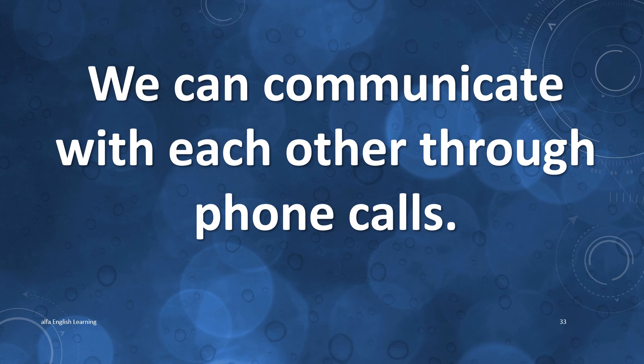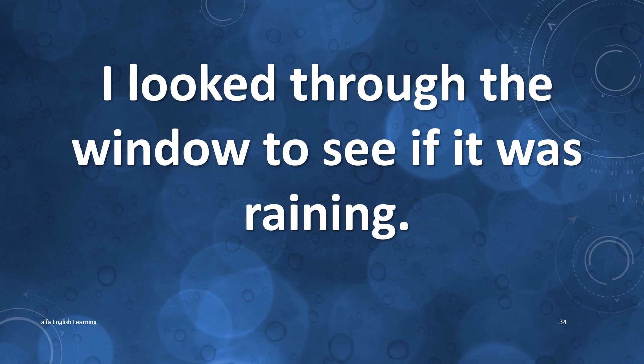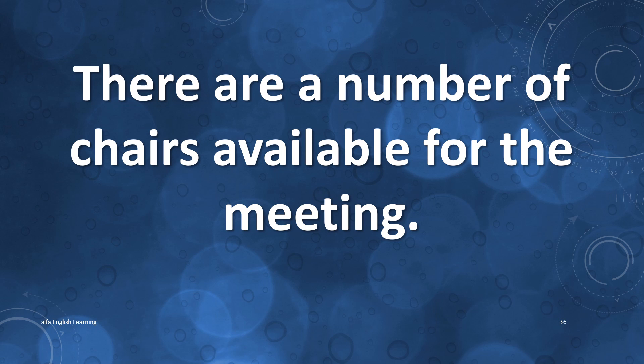We can communicate with each other through phone calls. I looked through the window to see if it was raining. My mom's phone number is saved in my contacts. There are a number of chairs available for the meeting.